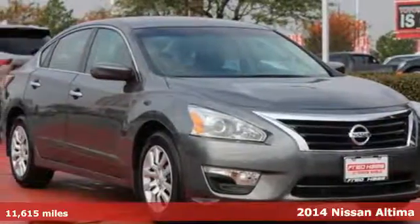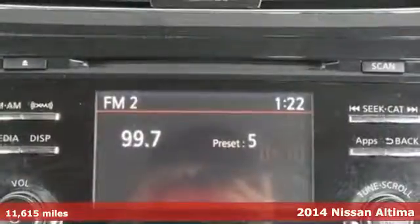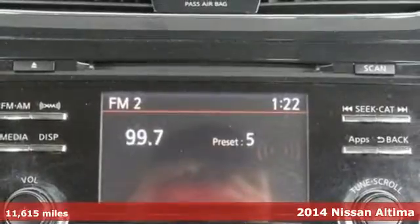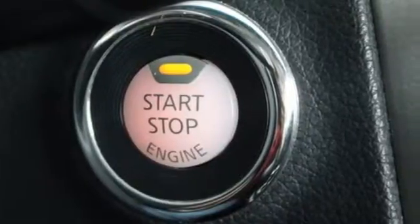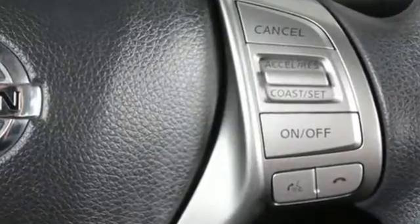Here's a 2014 Nissan Altima. It continues to be one of the most popular sedans in the market. Highly awarded year after year, it enjoys top safety ratings, class-leading fuel economy, and truly intelligent features.